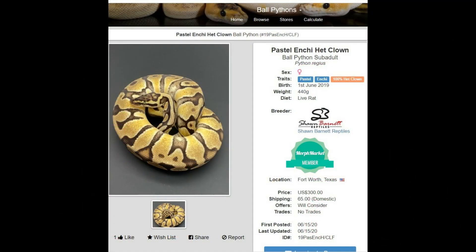So let's go to Morph Market and see if we can buy the right snake at the right price, with the right genes and the right sex.